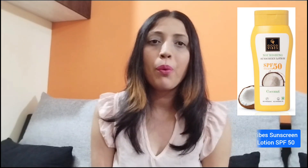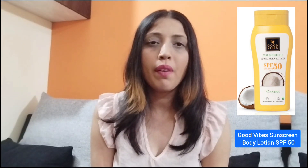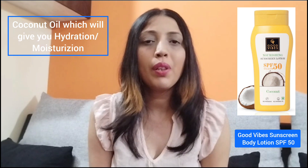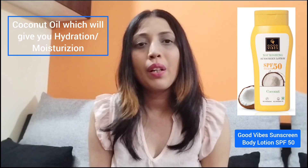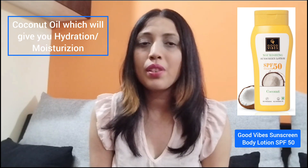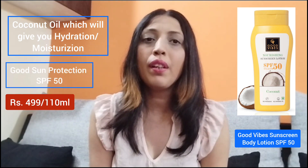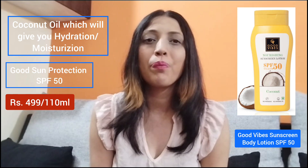The third product from this category is from Good Vibes, which is the Good Vibes Coconut Lotion SPF 50 Body Lotion. This product has coconut oil, so it will give you hydration and moisturization, along with a good SPF as it is an SPF 50 body lotion.